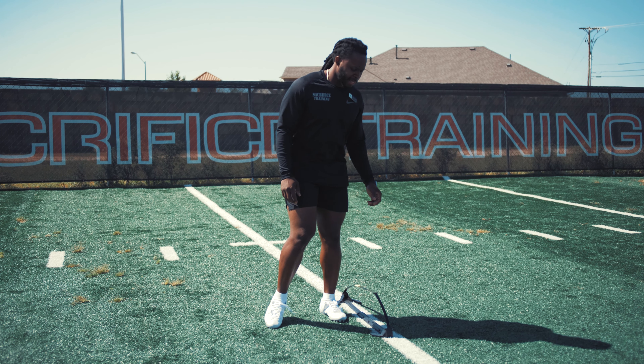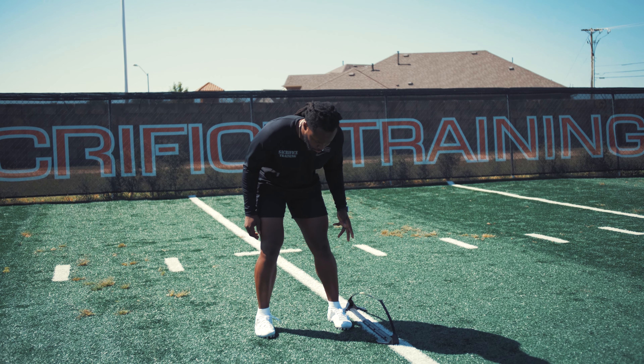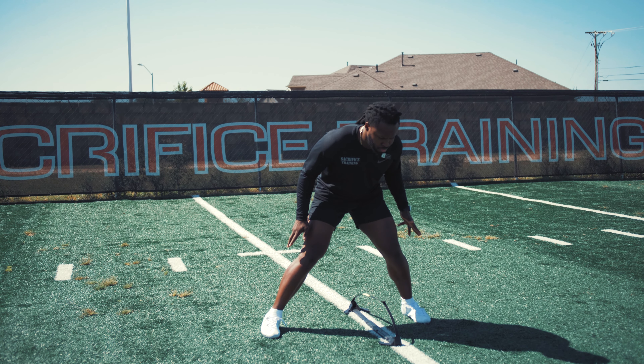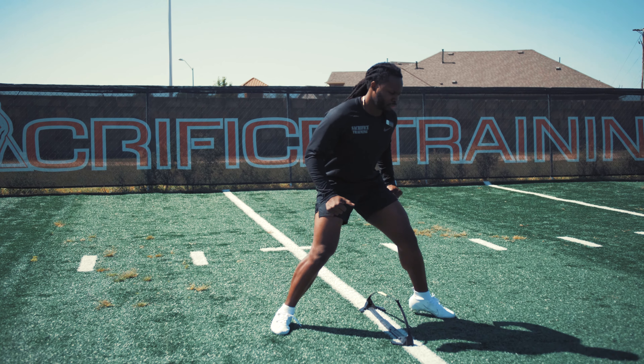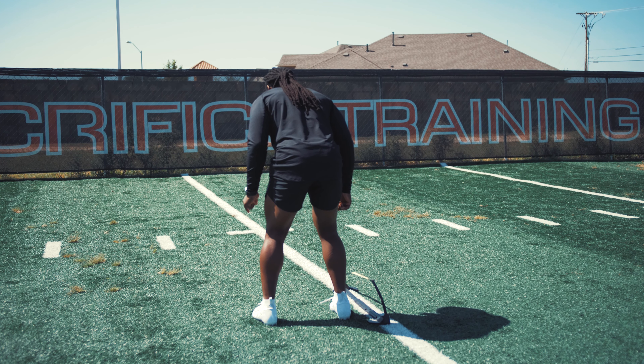We have a hurdle out here. All we're going to do is start in a good athletic position. From there, we are going to go across the hurdle taking two steps, leading with that inside foot. We are going to turn — boom, boom — coming back with two steps.